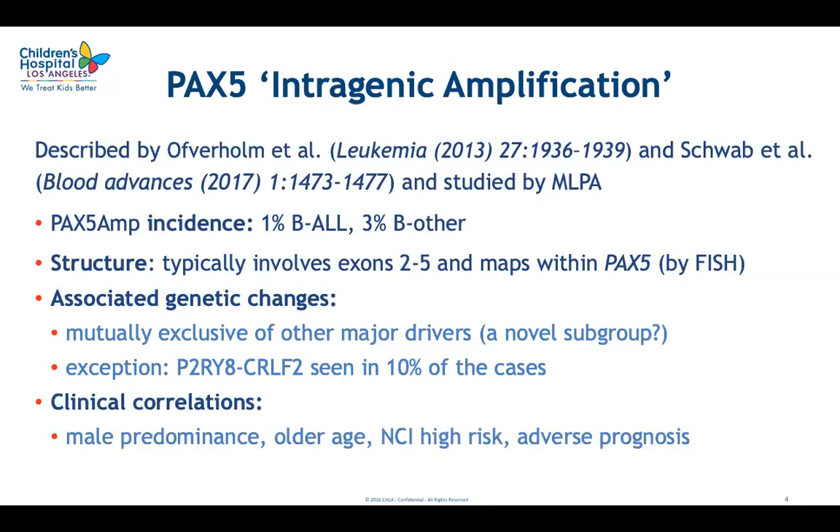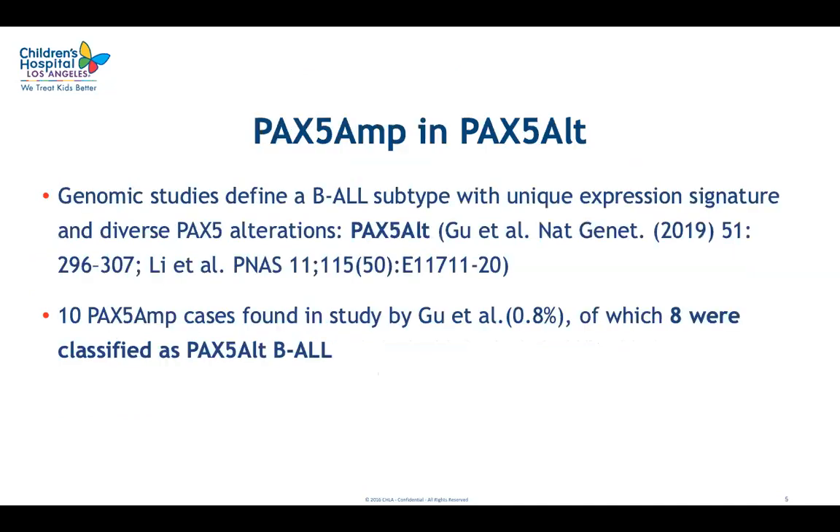They also found this abnormality was associated with high-risk disease. Fast forward to 2019, when genomic studies defined a new B-ALL subtype with a unique expression signature characterized by diverse PAX5 alterations — abnormal fusions, missense mutations, and copy number changes. They named this new subtype PAX5 altered, or PAX5-alt.